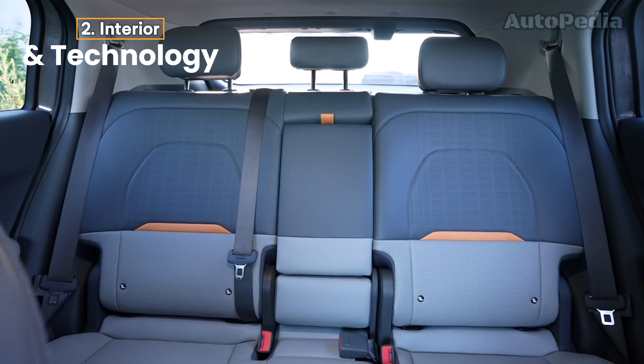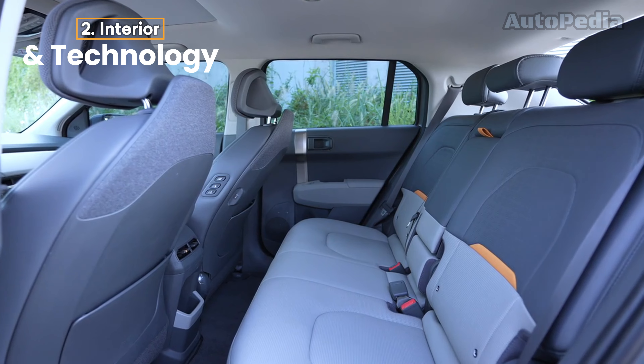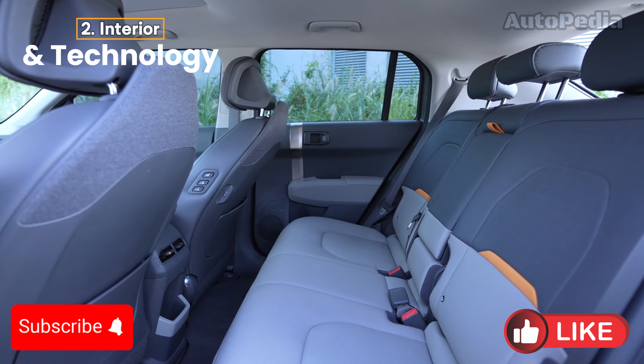And let's not forget the dual-zone climate control and ambient lighting that help enhance the driving experience.